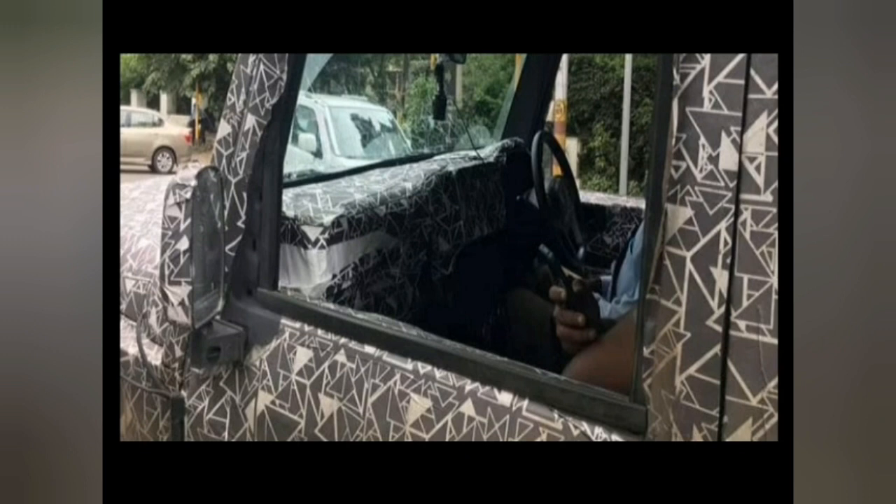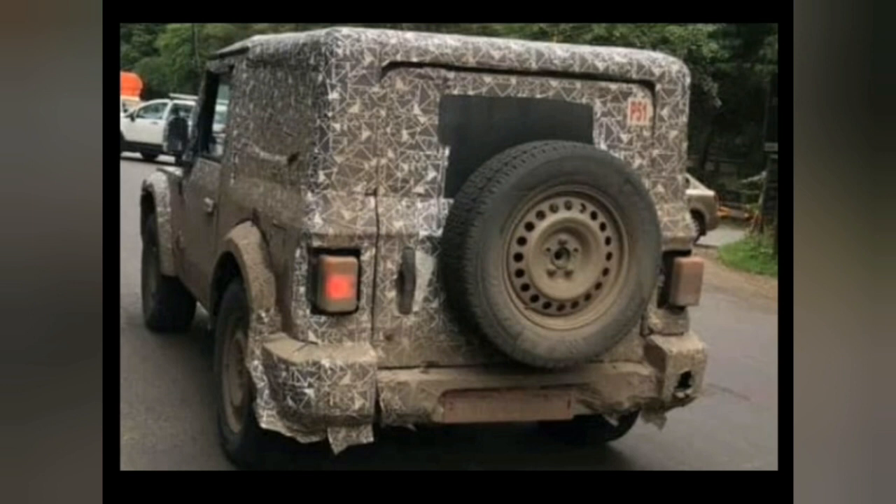On the exterior front, although the SUV gets the same clamshell hood, it looks bigger. The particular prototype appears to be the hardtop version, which will be one of the new additions to the 2020 Thar. It's too soon to comment on styling elements; however, the headlamps and tail lamps still look like temporary units, and we hope to see projector lights and LED tail lamps among other updates.